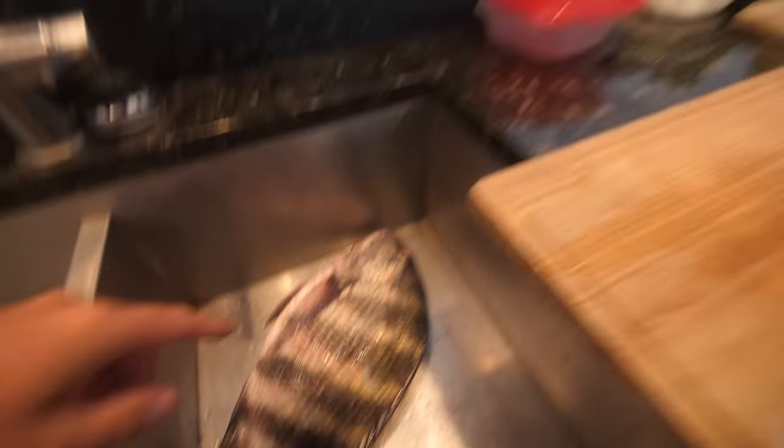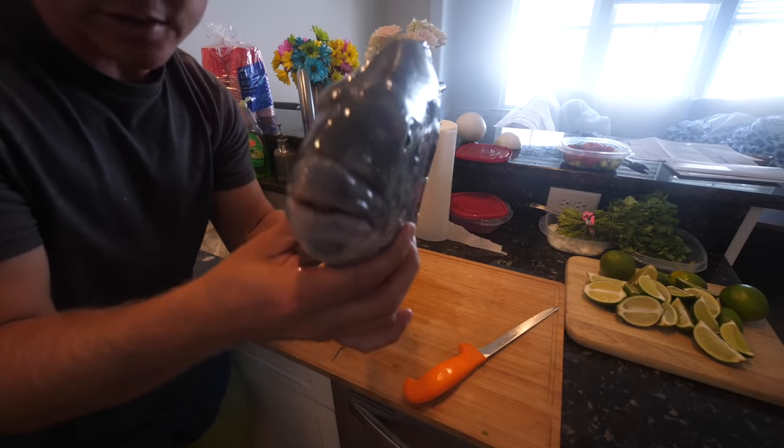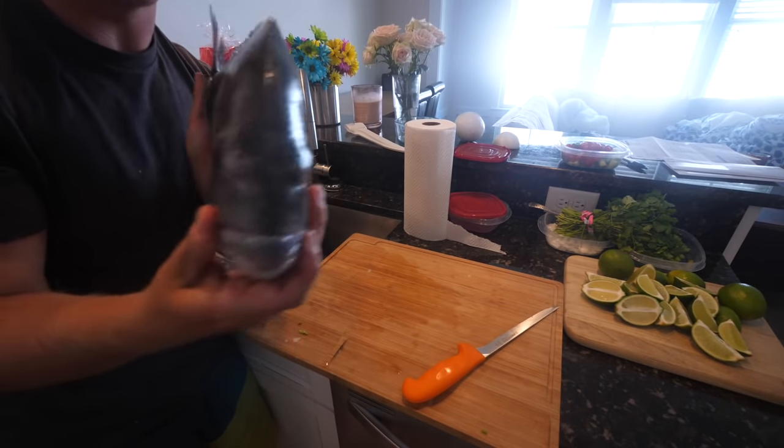All right y'all, here we are back in the kitchen. Today I'm going to make some ceviche with our sheep's head. That was an amazing day sheep's head fishing. We got a whole cooler full of these, so I'm going to experiment with some different recipes, but first I want to show y'all some amazing sheep's head ceviche — a very easy recipe. You're cooking your fish with limes. Look at those teeth — these fish swim up pilings and that's when they take your bait, just circling around the pilings.